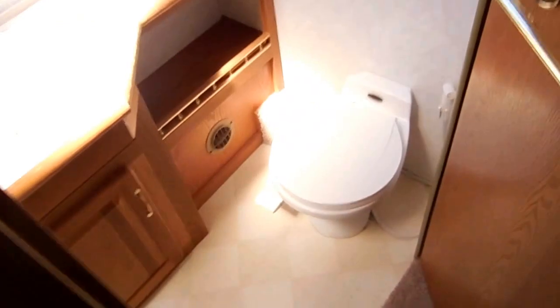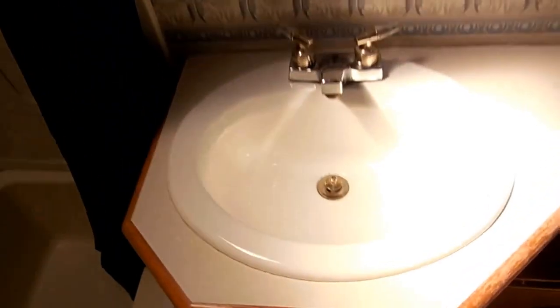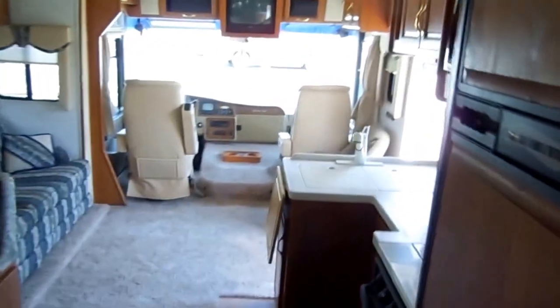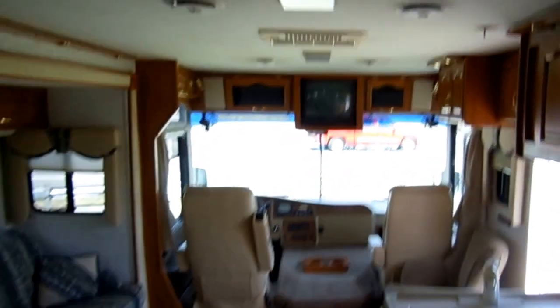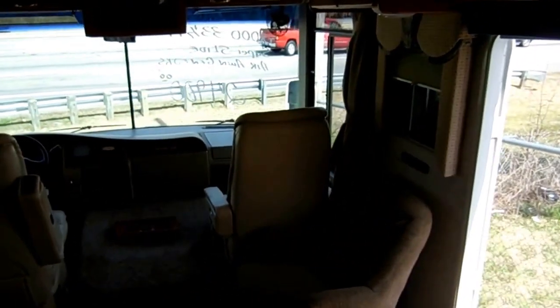The rear thermostat is right there, easy to get to from the bedroom. The side bathroom has the Dometic Sea Land Traveler china toilet instead of the plastic one — another upgrade. There's a medicine cabinet overhead, a house-style sink, a large tub and shower with a skylight. Just an excellent condition throughout — you're going to be hard-pressed to find a 2000 model in any nicer condition or lower miles than this one.